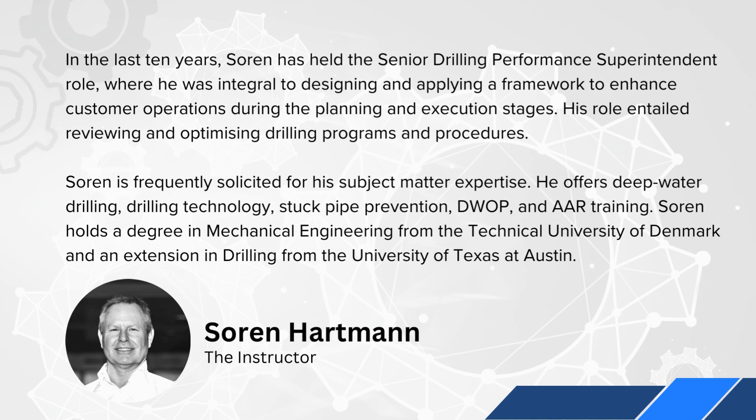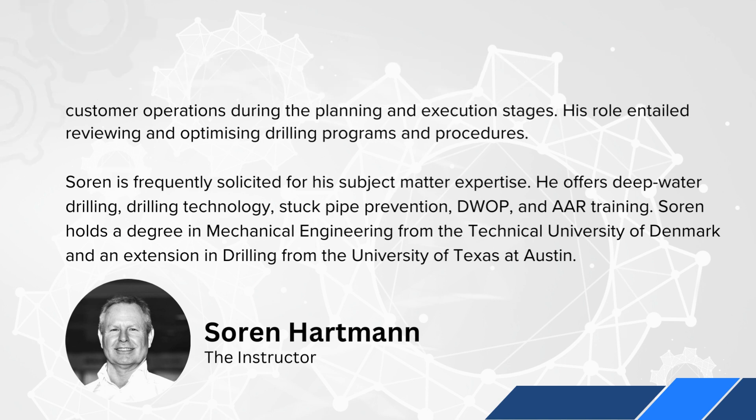He offers deep water drilling, drilling technology, stuck pipe prevention, DWOP, and AAR training. Soren holds a degree in mechanical engineering from the Technical University of Denmark and an extension in drilling from the University of Texas at Austin.